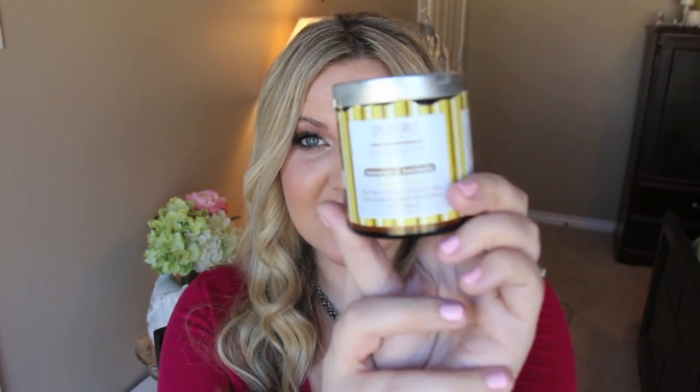We were laughing because I'm rubbing it on my husband's hands and his hands are just soaking it up. He said 'you're going to need to use more of that' and I said I don't think so. This stuff is like gold — you need to get it.